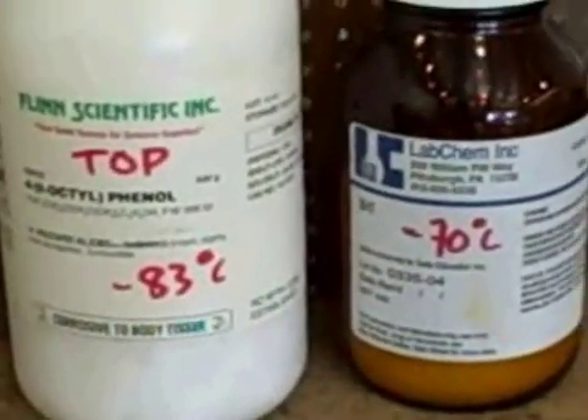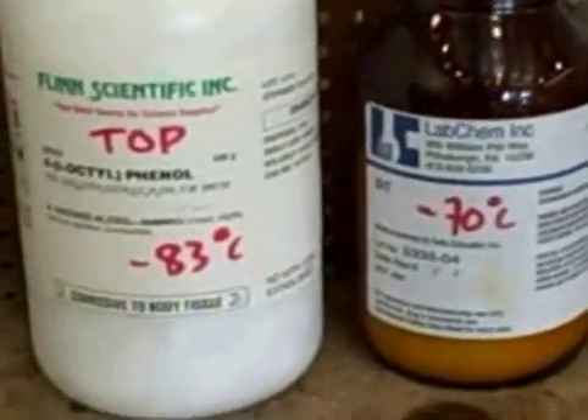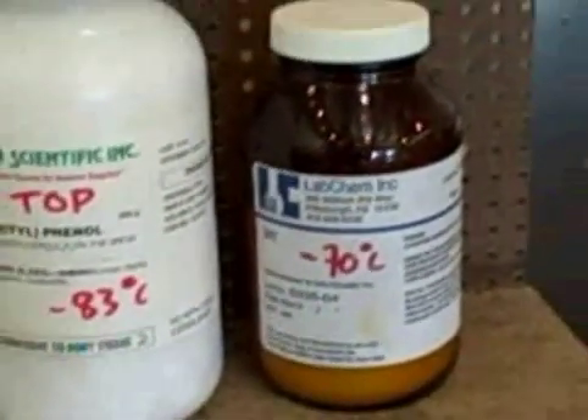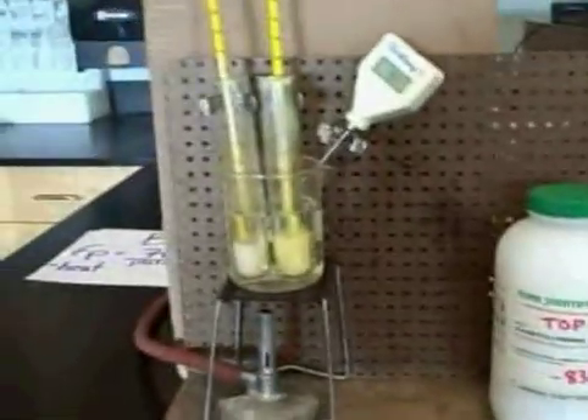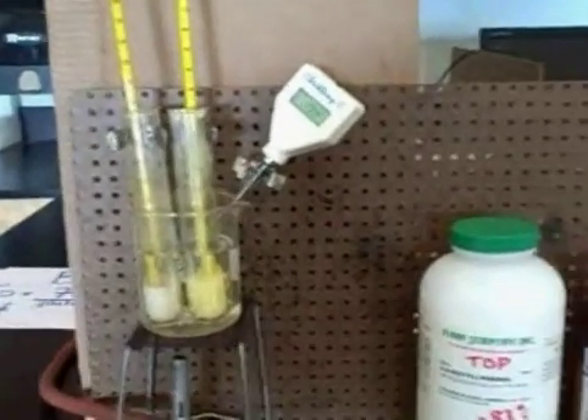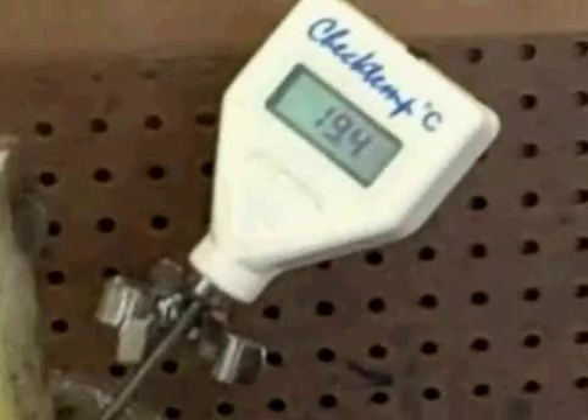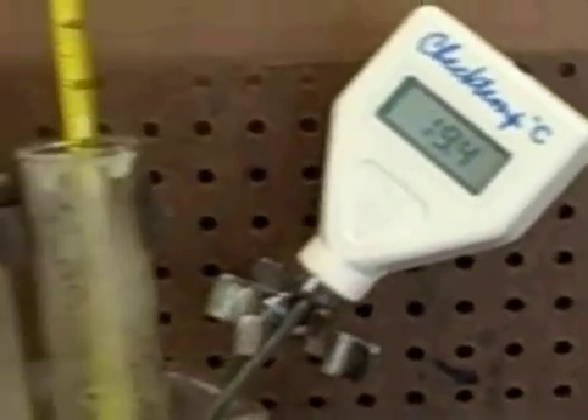We have two substances. One is called T.O.P. and one is called D.H.T. They're both in test tubes with cold water that is 19.4 degrees Celsius, and they're both frozen solid.